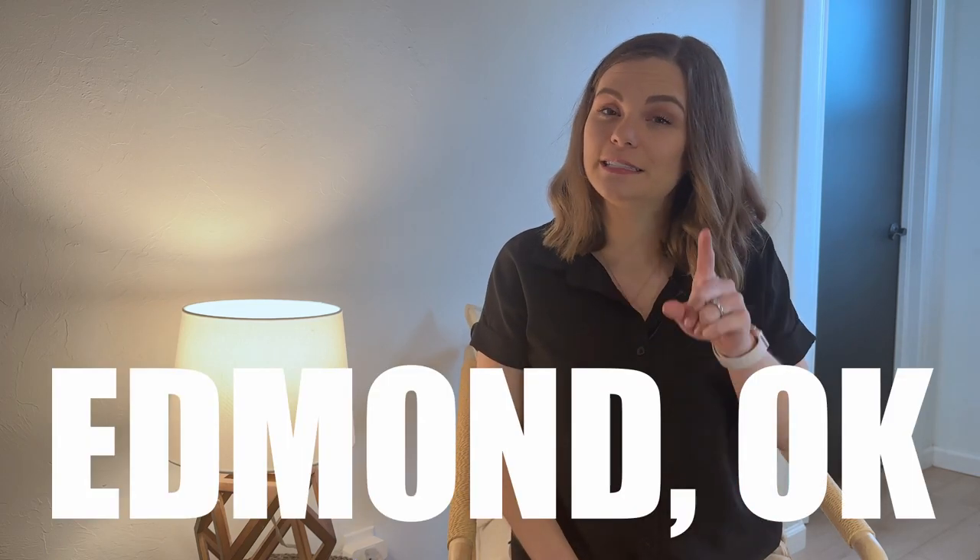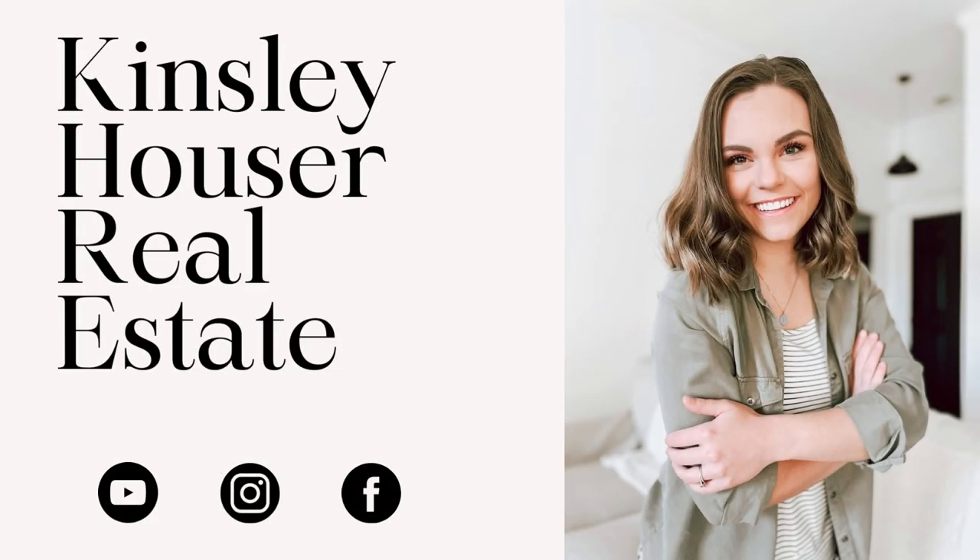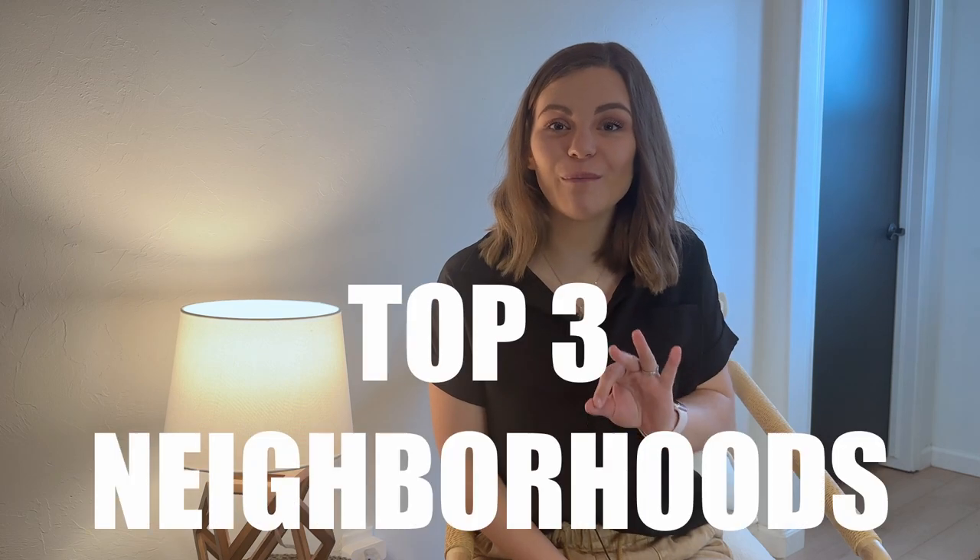So you're thinking about moving to Edmond, specifically the western side of Edmond, and you're wondering what are some of the top neighborhoods in western Edmond? In this video, I'm going to be giving you some of my personal top favorites. Hello and welcome back to my channel. My name is Kinsley Hauser and I'm a local real estate agent in Edmond, Oklahoma and its surrounding areas. Whether you're moving in 10 days or 10 months, I would love to help you in the buying or selling process. In this video, I'm going to be giving you my top three neighborhoods in the western Edmond area.